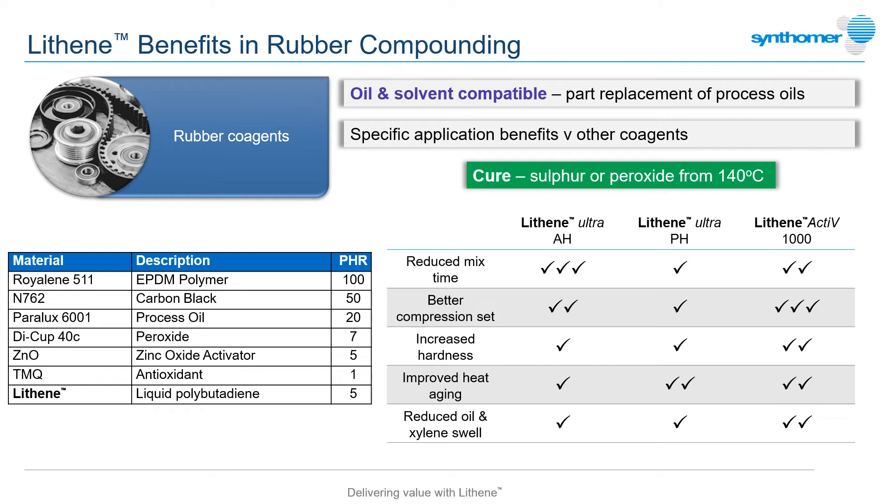They will typically increase the hardness and solvent resistance of a peroxide-cured rubber by forming more cross-linking bonds between the rubber polymer chains. The range of Lithene structures, and in particular the amount of 1,2 vinyl double bonds, provides the compounder with a range of options to match performance and specification. Maleic anhydride Lithene grades can also significantly increase adhesion between rubber and reinforcing metal cords or fabrics used in hoses or belting products.